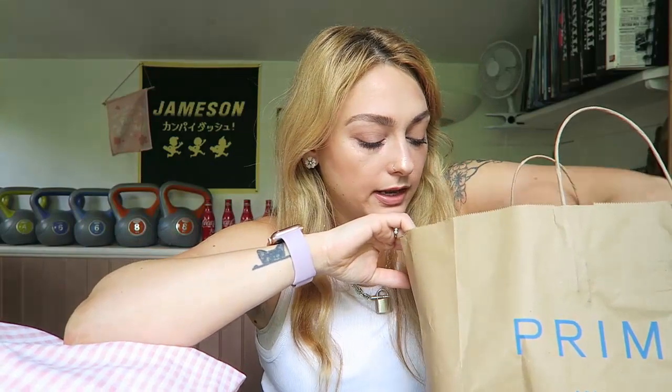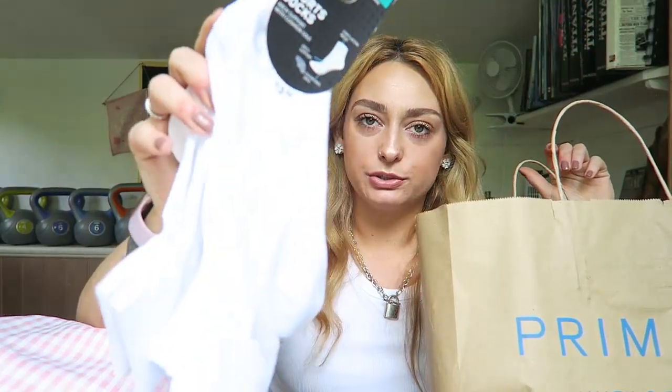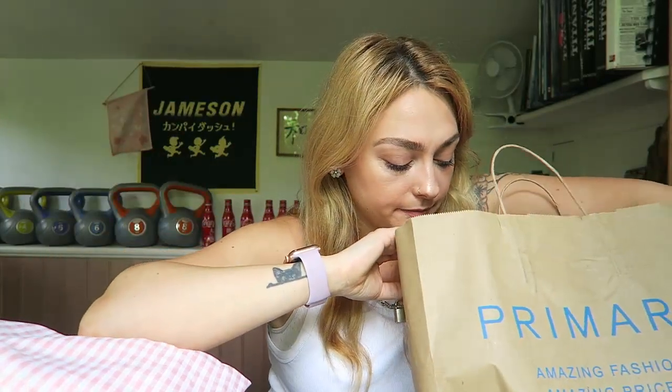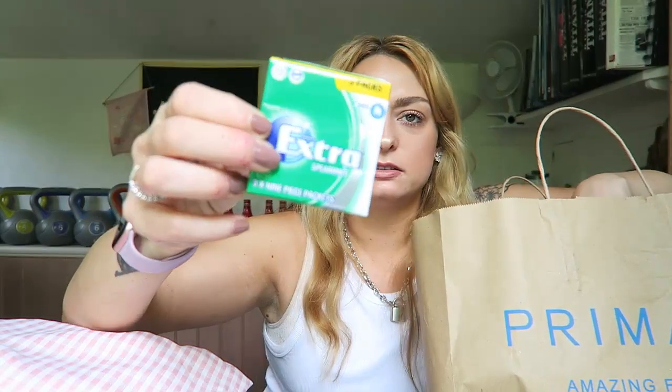Back to Primark — I got some of these little 80s vibes socks, like sport-style ones. They didn't have them in my local Primark so I grabbed them here.